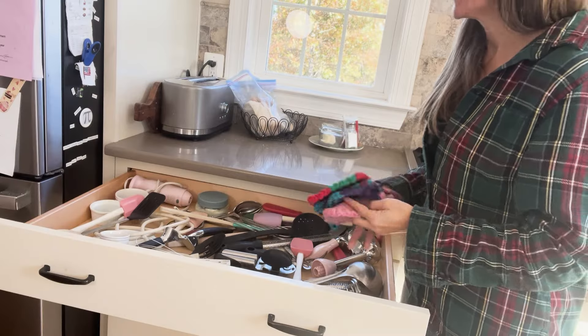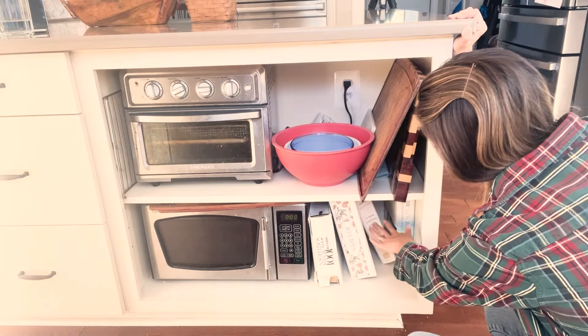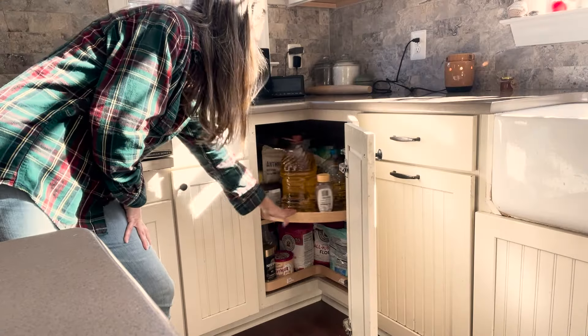Today's video is all about organizing your kitchen in a super practical way on a budget. We are not going to talk about how to get a million glass jars to pour your different ingredients in, how to make beautiful labels, or anything like that. This is just about where to put things in a practical way so that your kitchen is really easy to work in.